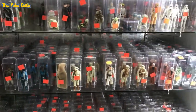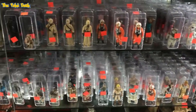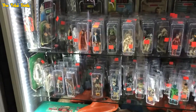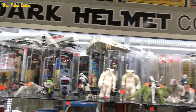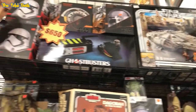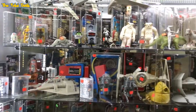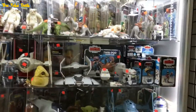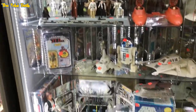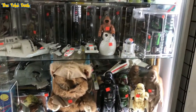You can see all the loose figures — I should have zoomed in on the prices to give you an idea of what they are. Remember, most of those are vintage Star Wars. Another display case with more Star Wars — $650 for that Ghostbusters Ecto-1, not a bad trap. Vintage Star Wars, both sealed and loose, which is pretty cool.